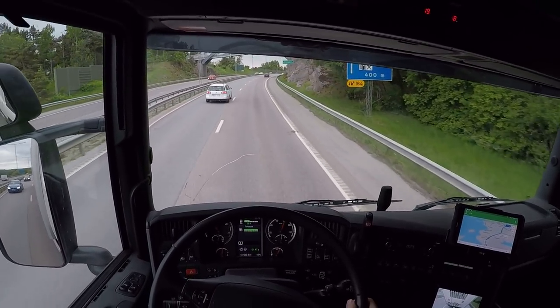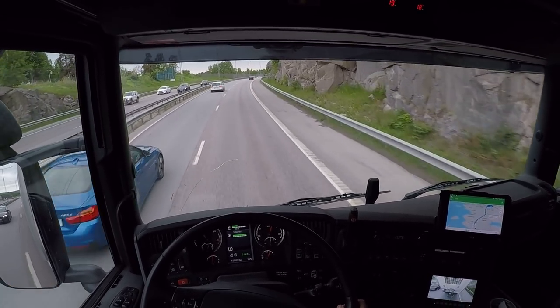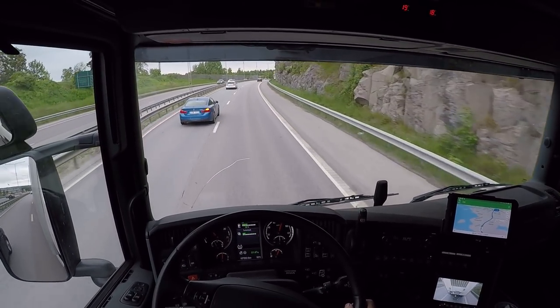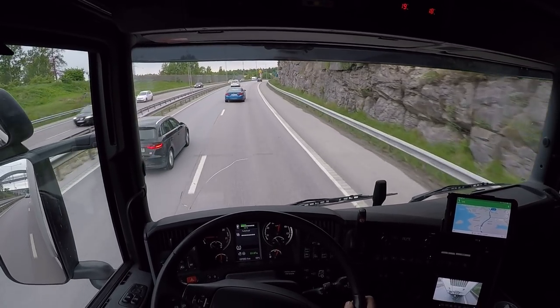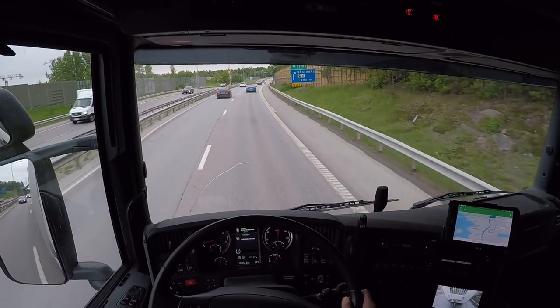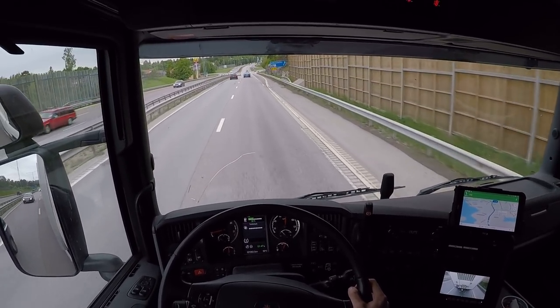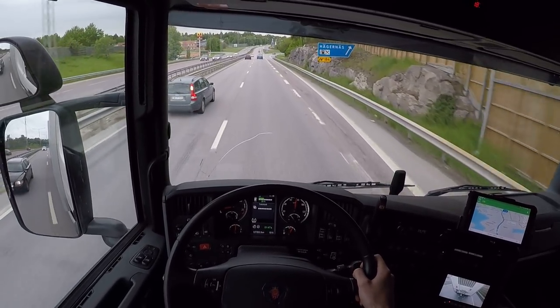Just done with all my deliveries, I'm gonna drive back now to the terminal. The truck pops into neutral here by itself — eco rolling. This newer Scania does that, you know.